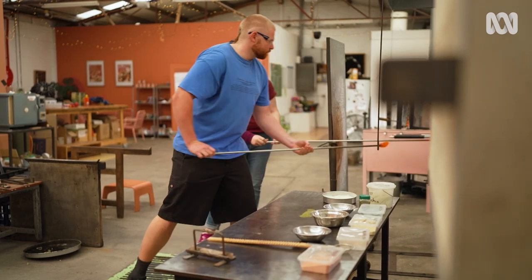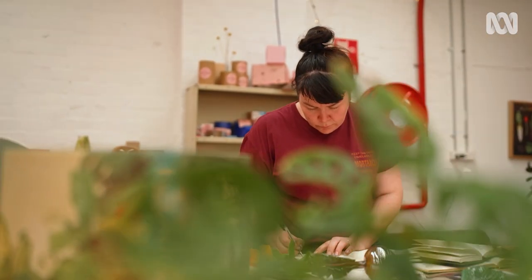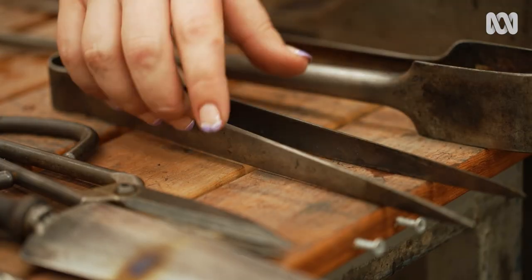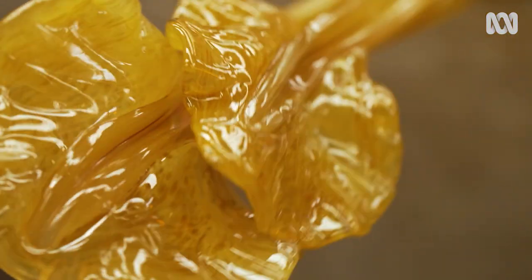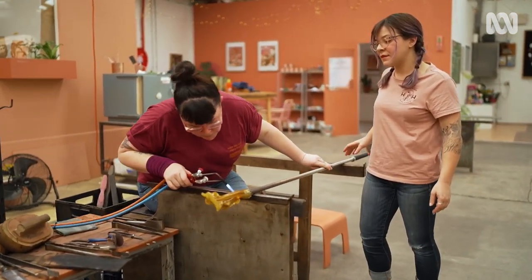It's a craft first and foremost, I think, and so you really need to hone your skills before you can even start translating that into a shape, into a design or an artwork. You have to learn your technical skills before you can really start to learn the language. It can be dangerous, but if you're smart about it and you know what the material can do and you have a respect for it, you're going to be fine.